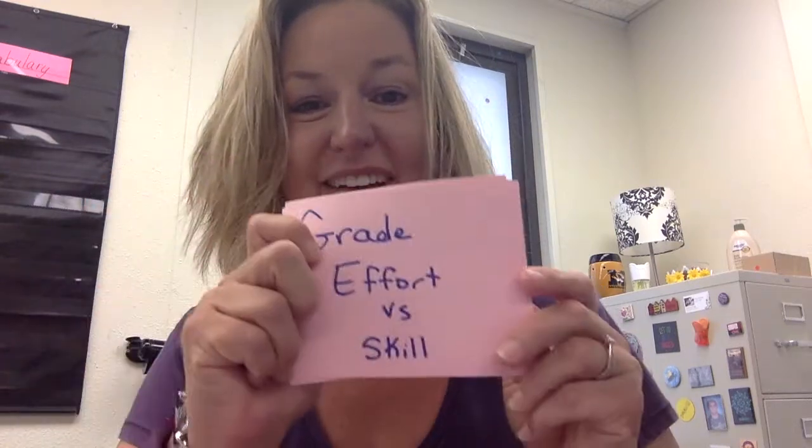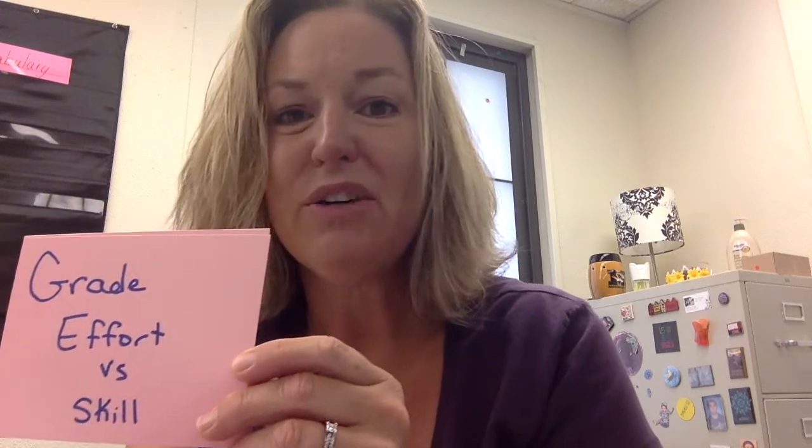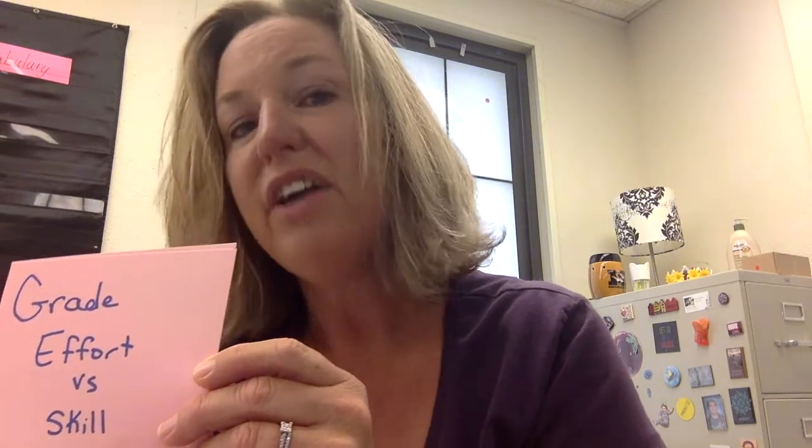I actually made three little cards today. First one: great effort versus skill. Now this isn't all the time, but for kids that really always fail on assignments, it's sometimes not worth the battle for them to even try. So if they know that occasionally you're assessing their effort and their ability to try instead of their skill level, you'll have more success on getting them to work sometimes.